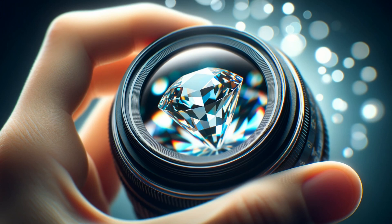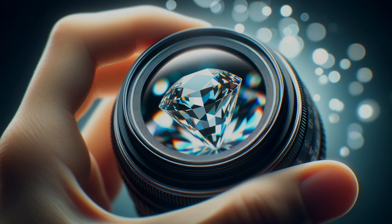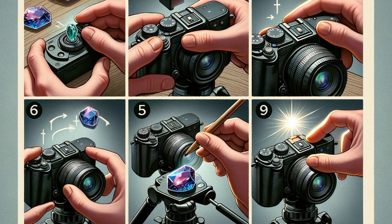Watch as we mount our camera on the tripod, its steadfast partner. Observe the careful adjustments, the minute twists of the focus ring — and there, a snapshot not just of a gemstone, but of perfection. Each gemstone tells its own tale. With our lens, we're not just photographers; we're storytellers, custodians of these minute marvels.